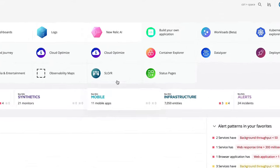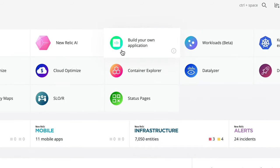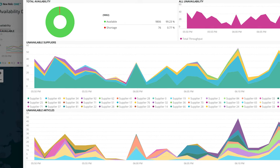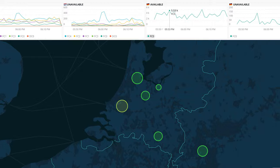We're using New Relic One's new programmability interface, and this allows you to use JavaScript and ReactJS in order to create custom applications that use NRQL queries and transform them into custom dashboards that you can create using any JavaScript component you could want.